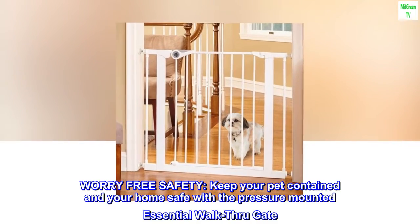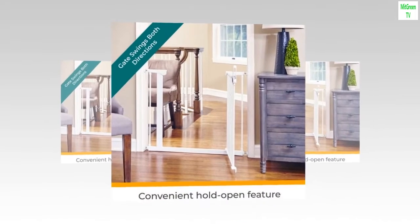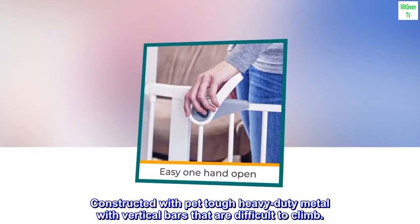Worry-free safety — keep your pet contained in your home safe with the pressure-mounted essential walk-through gate. Constructed with pet-tough heavy-duty metal with vertical bars that are difficult to climb.